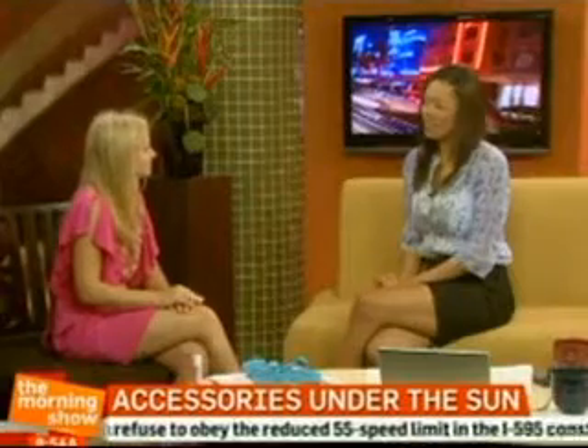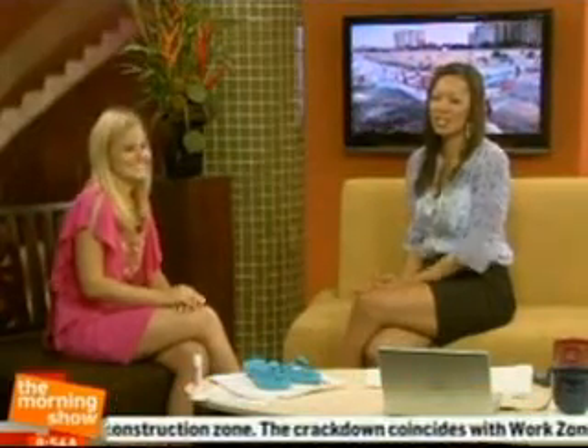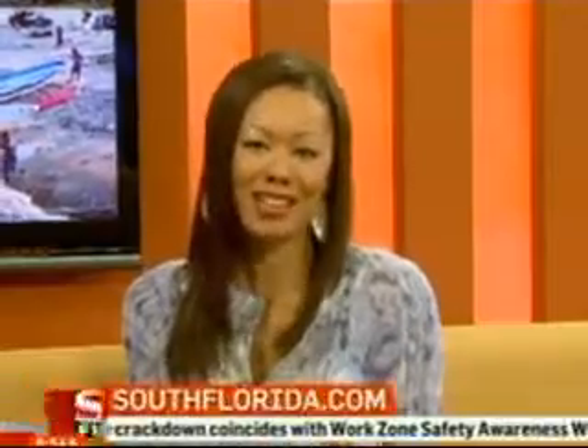Lindsay Phillips, I love all these things — thank you so much for helping us out this morning. For a link to all these great accessories, we try and make it easy for you: head over to SouthFlorida.com, click on the morning show. We have all the Lindsay Phillips items for you — just scroll down to websites we mentioned.